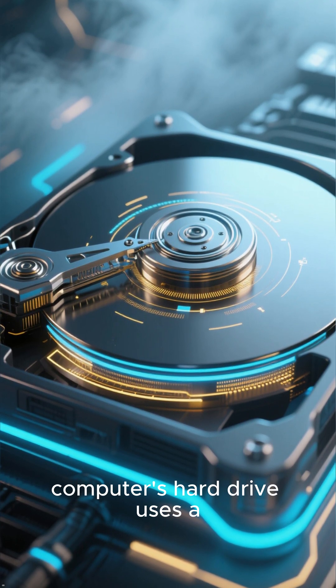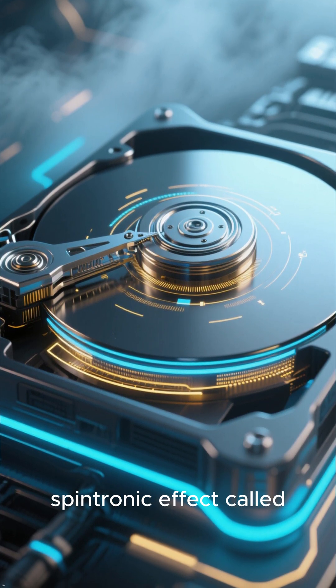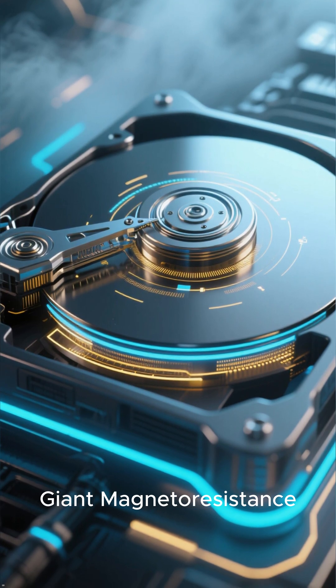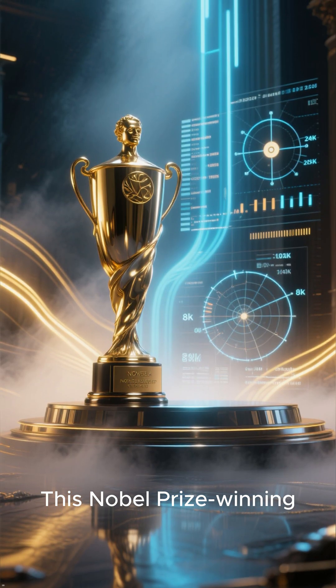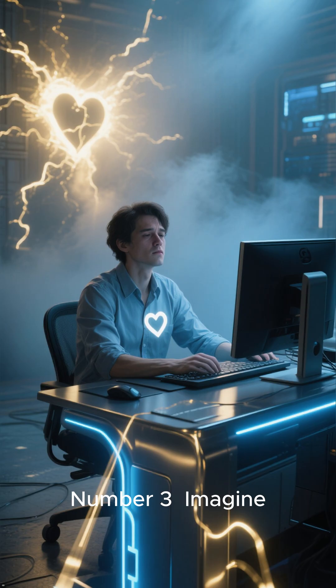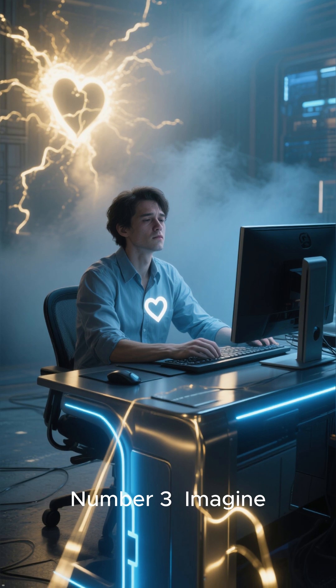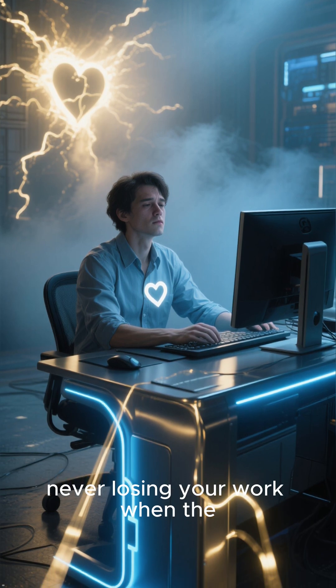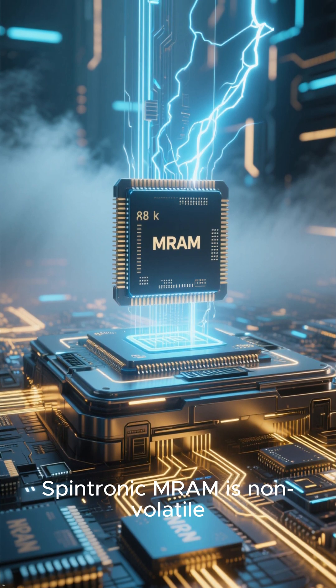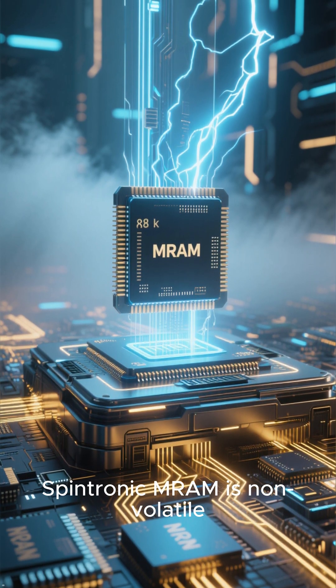Number 4: You're already using it. The read head in your computer's hard drive uses a spintronic effect called Giant Magnetoresistance. This Nobel Prize-winning technology reads data by detecting spin states.